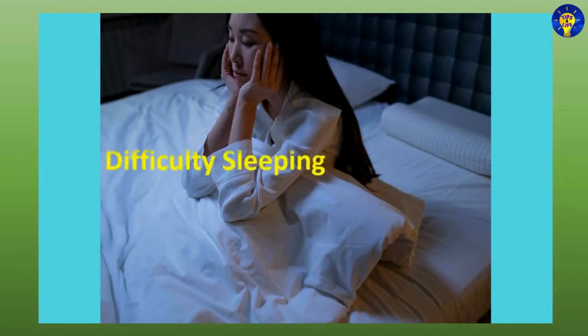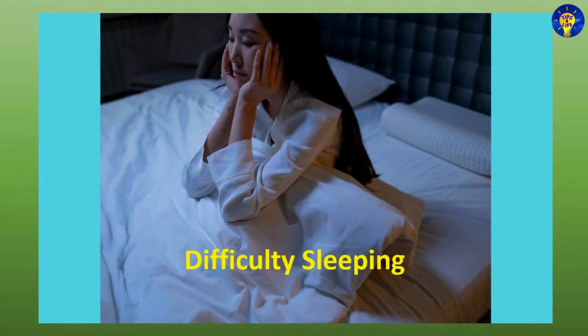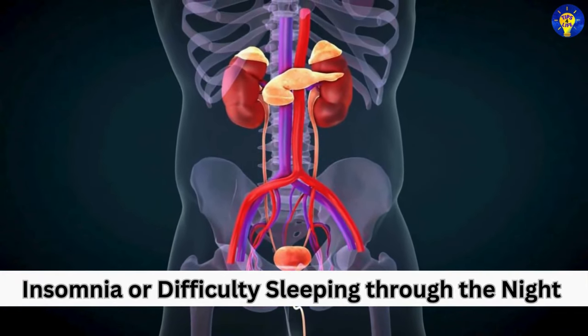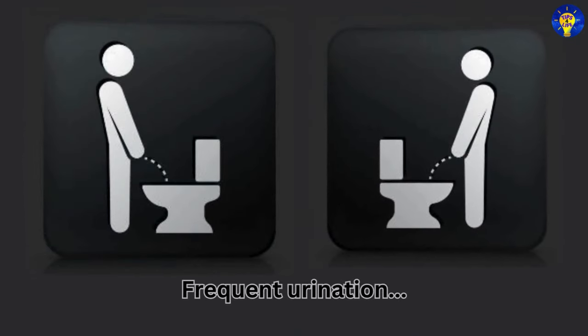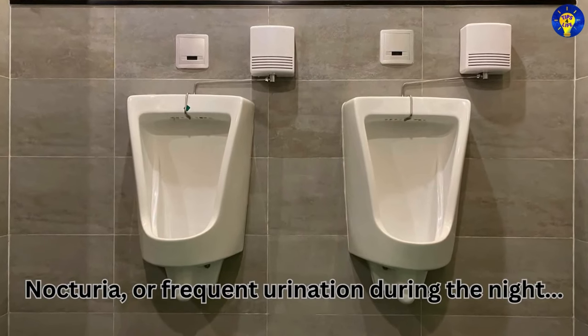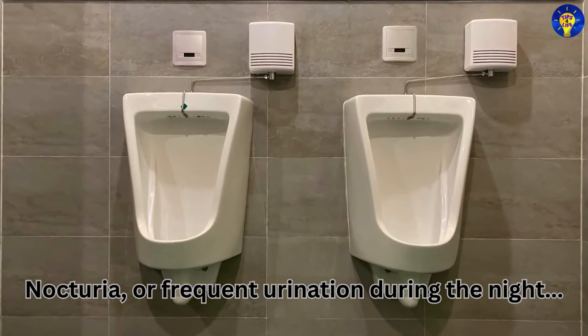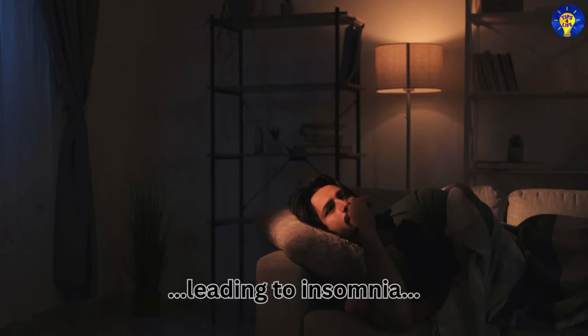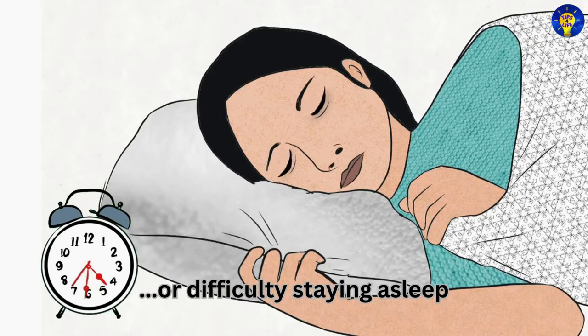Difficulty sleeping is the tenth symptom. Insomnia, or difficulty sleeping through the night, often results from frequent urination or discomfort. Nocturia, or frequent urination during the night, can disrupt sleep patterns, leading to insomnia or difficulty staying asleep.